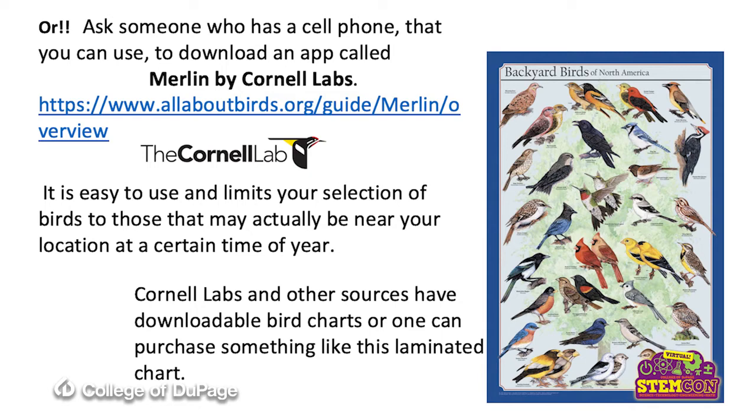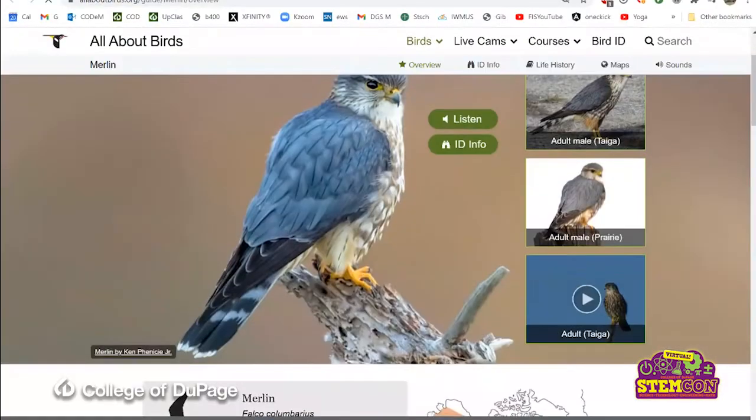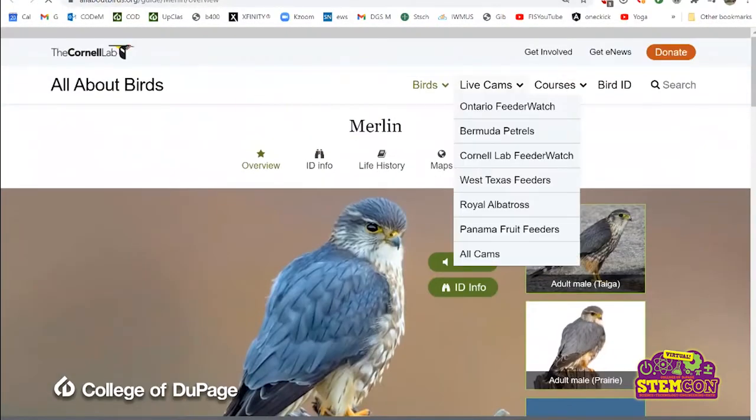However, if you have access to a cell phone, a great app to download is called Merlin by Cornell Labs. It gives you identifying information and lets you listen to it. It's got a lot of things on the website. My favorite part about that app is that it actually limits the number of bird species to what is in your area at that particular time. For instance, in wintertime in Illinois around me, there's about 22 different species that I could see. So I'm not looking through a gigantic book looking for other birds. I love the app. I highly recommend it.